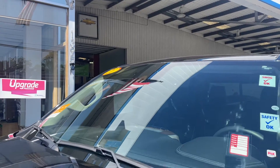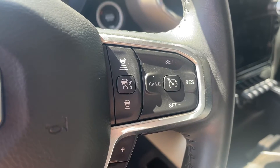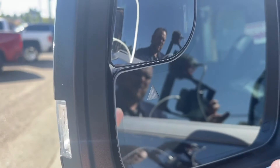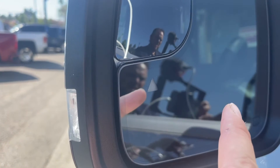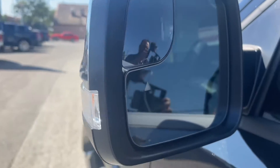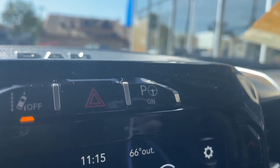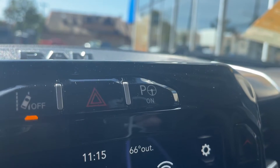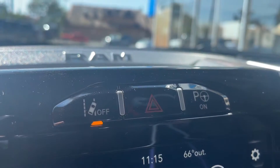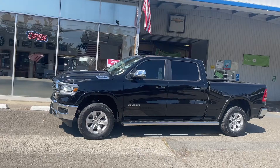You have pedestrian and cyclist automatic stop. You have the adaptive cruise control right there on the wheel, the blind spot monitoring system with lane keep, and it does have the automatic parallel parker as well.